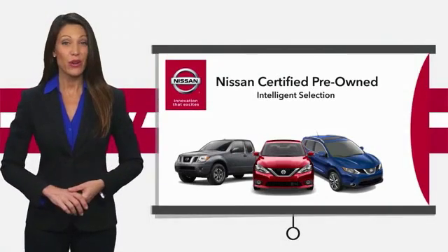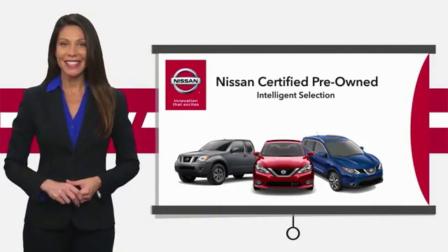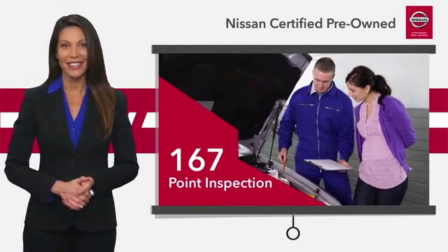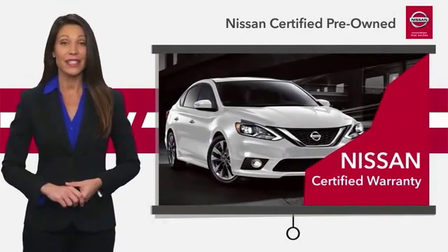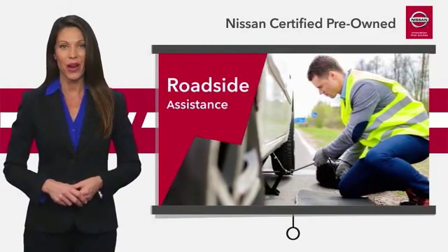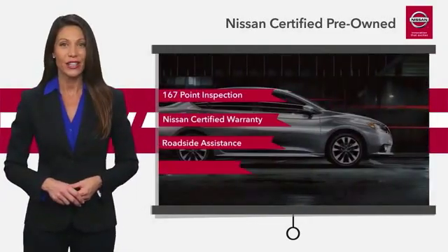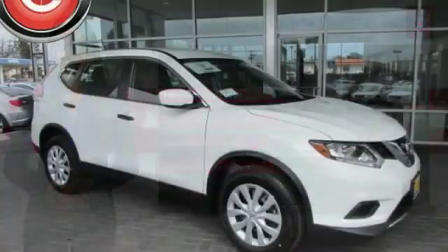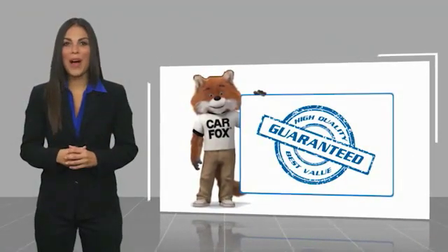Every certified pre-owned Nissan meets or exceeds comprehensive criteria and passes a rigorous inspection. We look at everything with meticulous detail before admitting any vehicle into the Nissan certified program. See your Nissan dealer to find the certified pre-owned vehicle that's right for you. Here's another high-quality vehicle with a CARFAX vehicle history report.